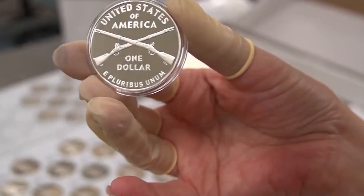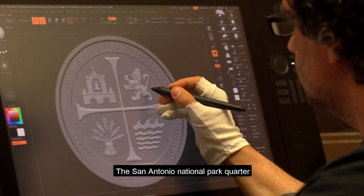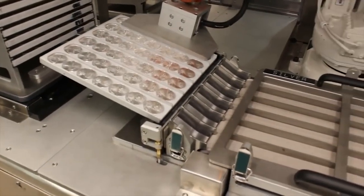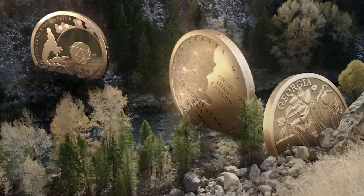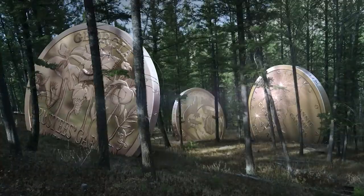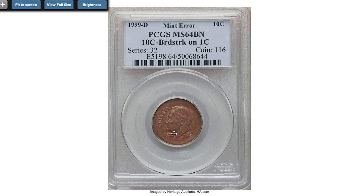Welcome back to another episode featuring valuable US coins. Today I'm going to show you 11 highly sought-after US coins worth thousands of dollars — dimes, pennies, quarters, and other small and large denomination coins. Make sure to hit the subscribe and bell buttons below this video, and let's get started.